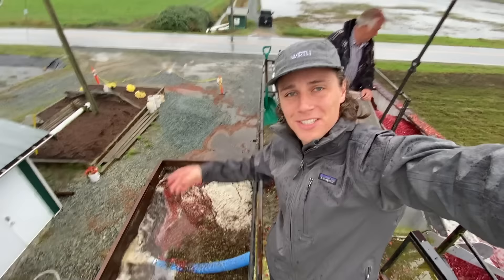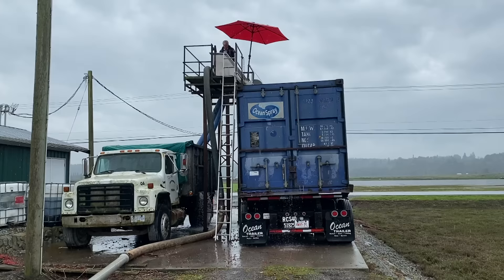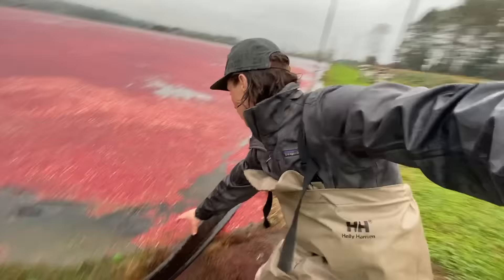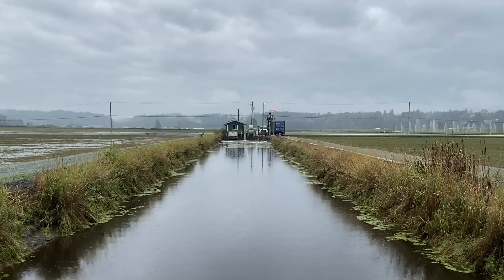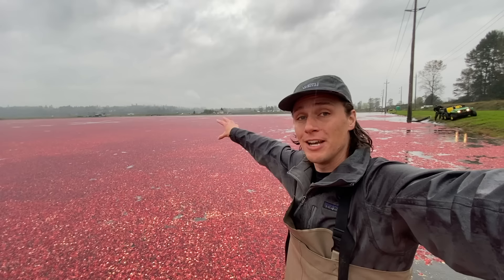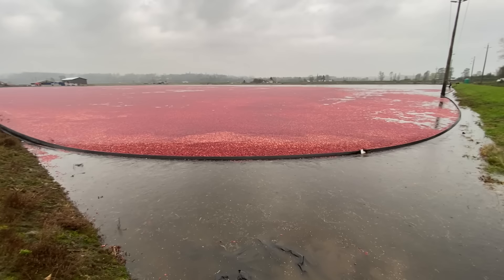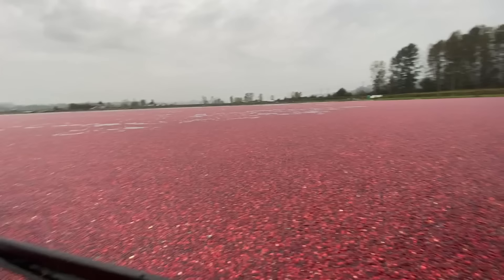Once the truck leaves, you have an hour to wrangle another truckload's worth of cranberries into this corner before it gets back, because you don't want the truck waiting. The cranberries are not cooperating with us right now. The truck and the pumping station is at the far end, far corner of the field, and the wind seems to have pushed all the cranberries to the furthest point, making it extremely difficult to get them over there.